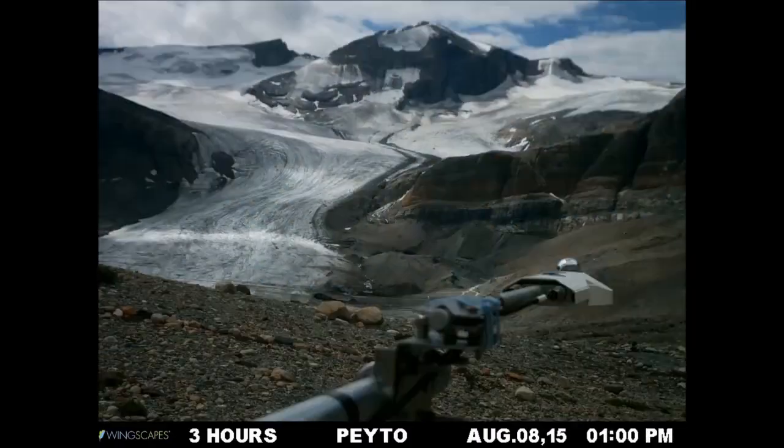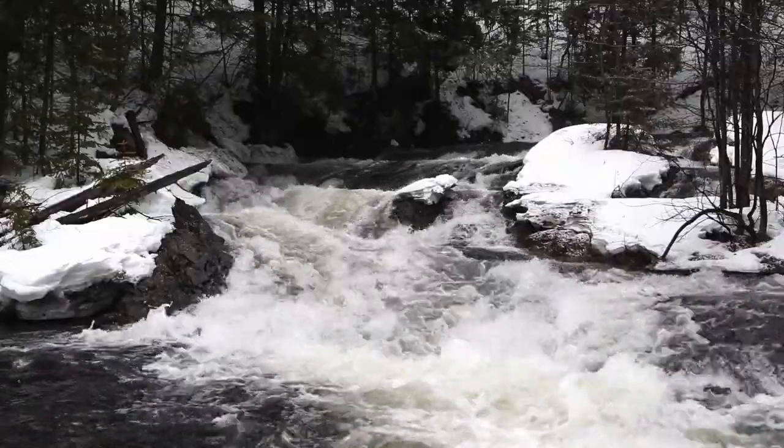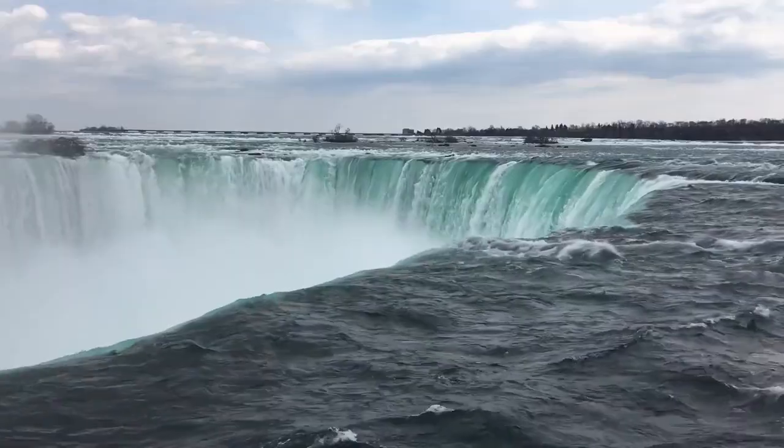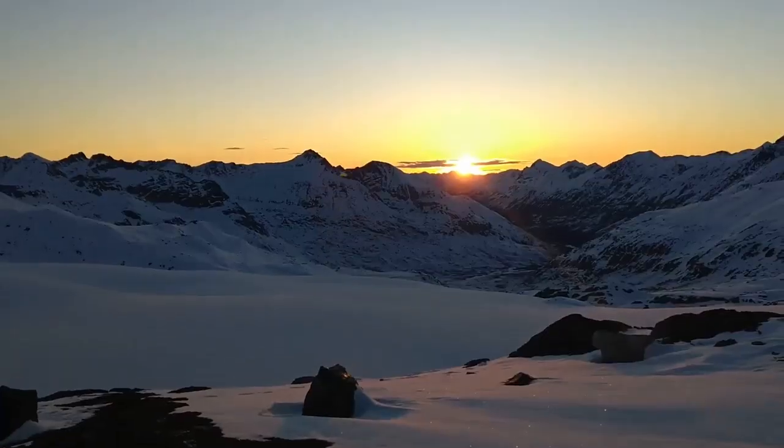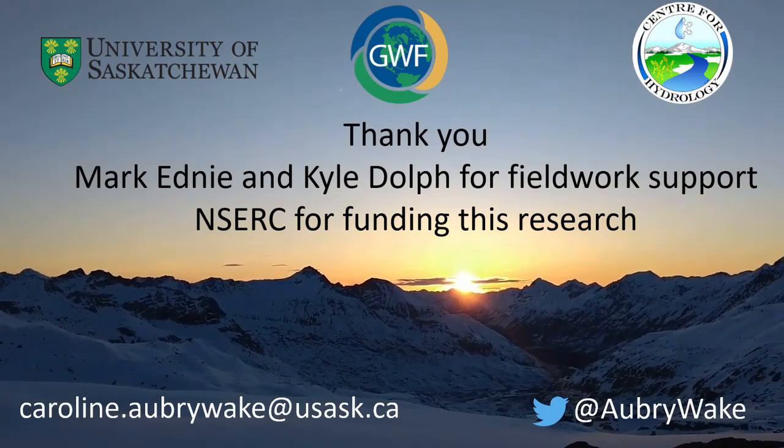As these glaciers disappear, there will be less water available in the summer. Our water resources will change, affecting agriculture, hydropower, and recreational activities. This work can help us prepare for these changes and preserve these beautiful mountain landscapes.